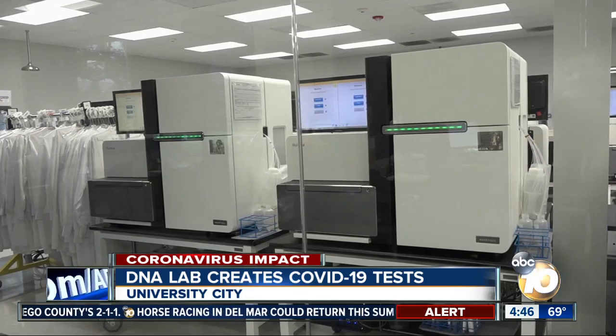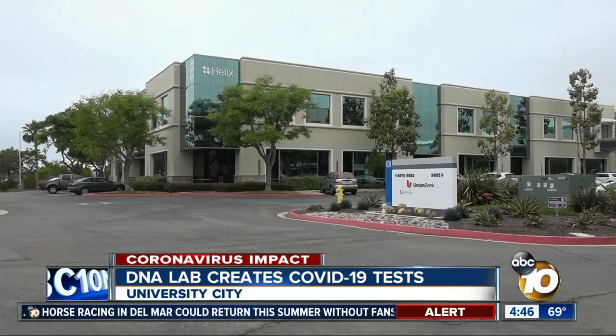When it comes to accuracy, CEO Mark Stapley said it's validated through testing and filed with the FDA, reporting from University City.